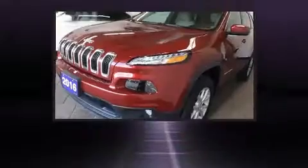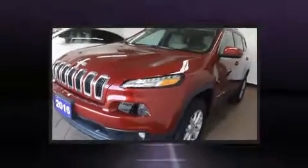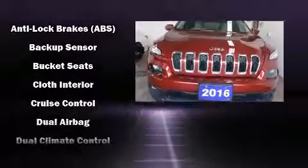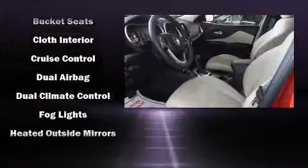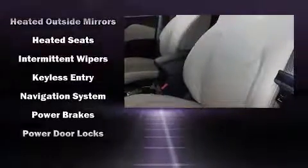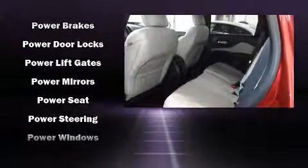Jeep also prioritized safety and security with features such as dual front impact airbags with occupant sensing, front and rear side impact airbags, traction control, brake assist, anti-whiplash front head restraints, ignition disabling, and four-wheel disc brakes with ABS.